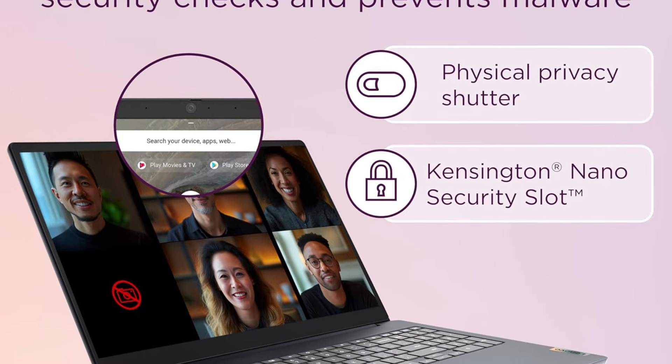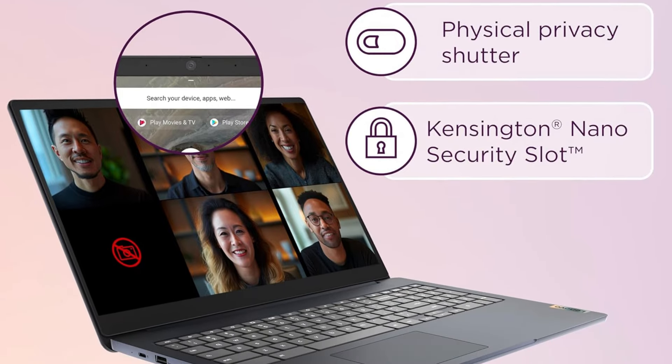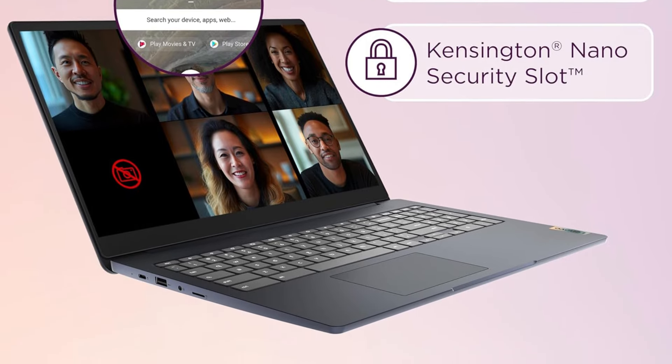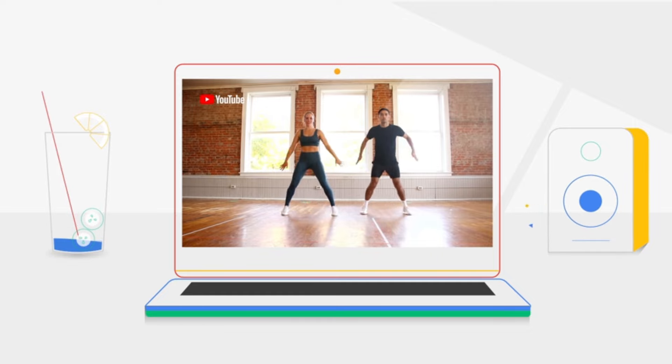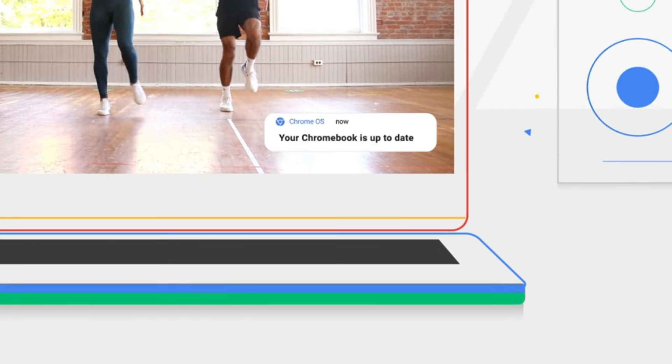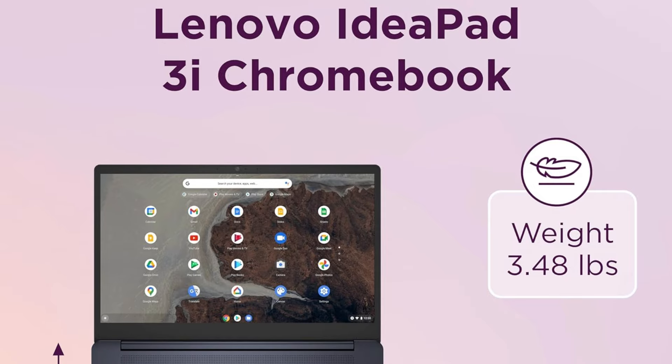The Chromebook boasts a high-definition display that delivers vivid visuals with immersive clarity. Whether you're watching movies, browsing photos, or working on graphic design projects, the vibrant screen ensures a visually stunning experience.